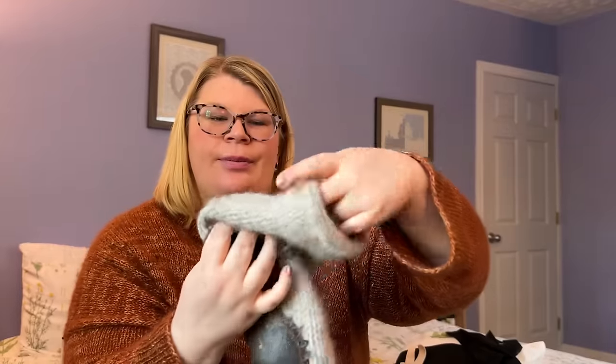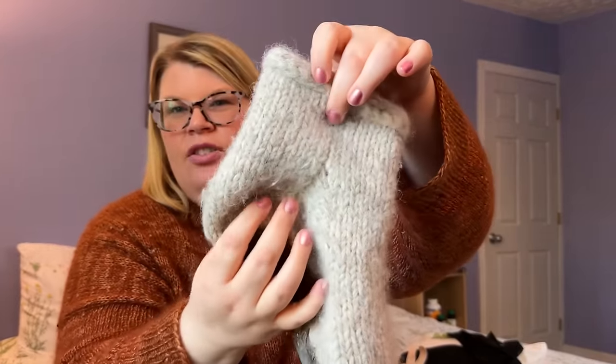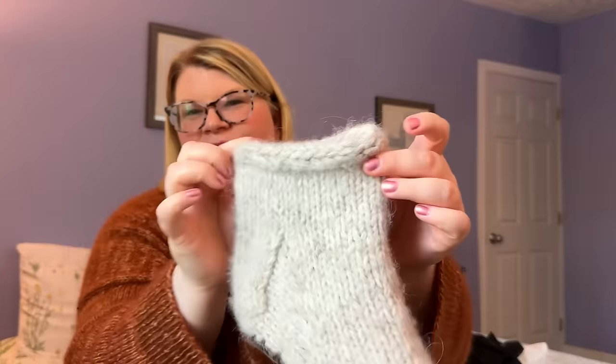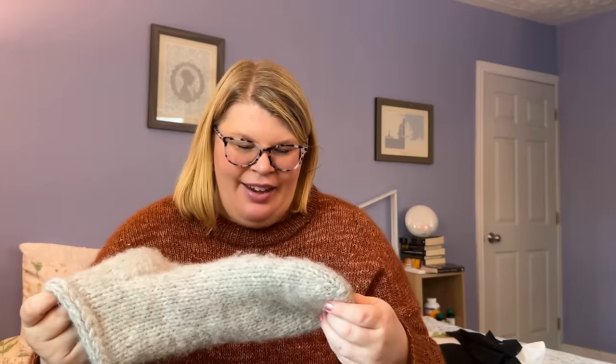The original pattern has a ribbed leg about halfway up the calf, but I had limited yarn and these are slipper socks, so I only knit about an inch to an inch and a half above the heel, then did an applied I-cord bind-off to give them a booty look. I am ridiculously proud of these socks.